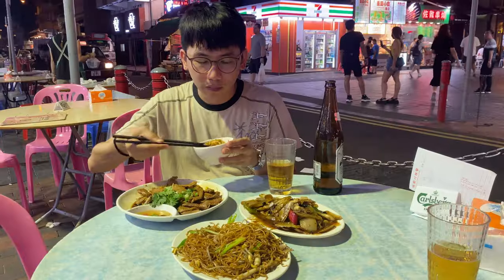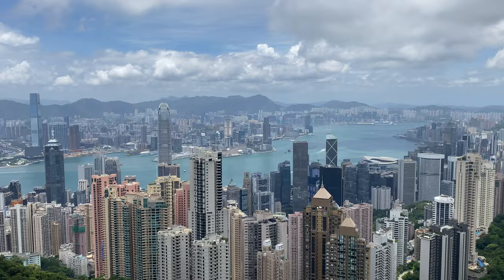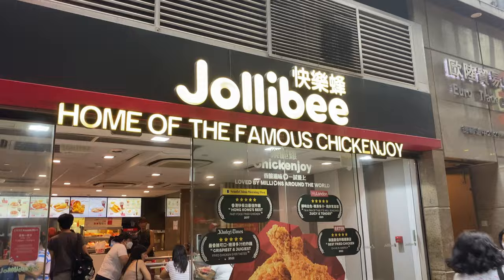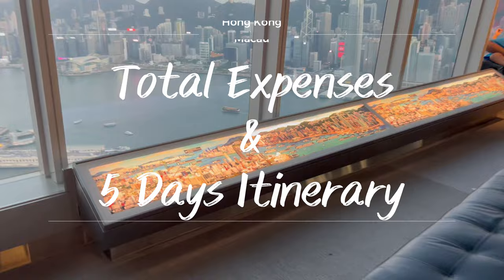How much did I spend for five days and five nights in Hong Kong and Macau? Hello everyone, so this is a question that a lot of people are curious to know. In this video, I'll be sharing my total expenses during our Hong Kong and Macau trip and also our itinerary.